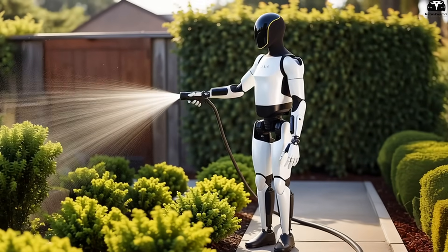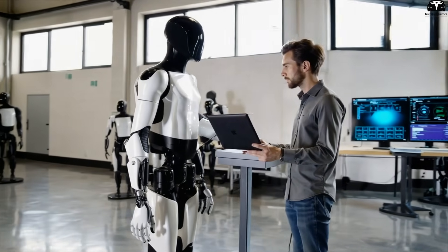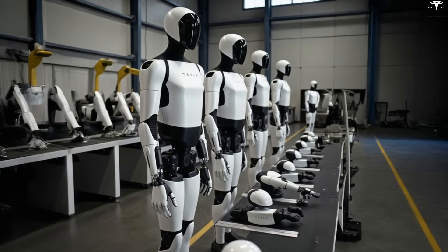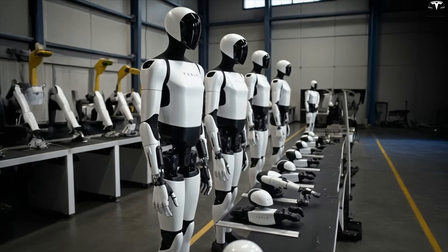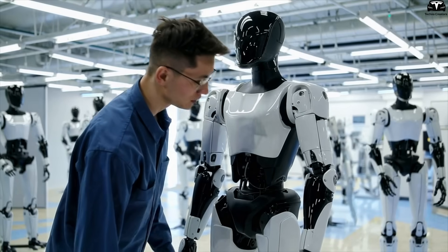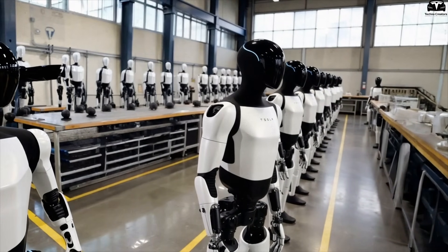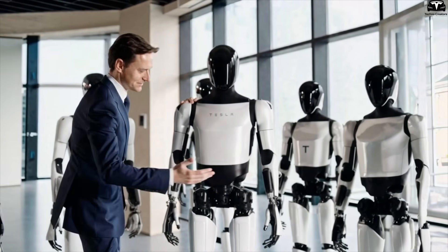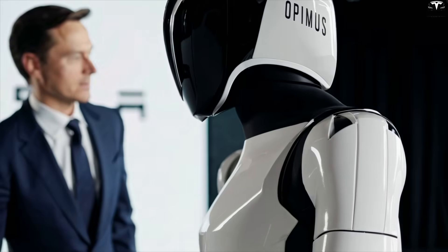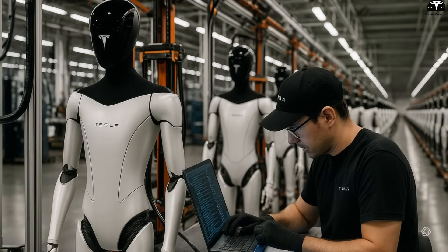This is what transforms the robot from a programmed machine into a responsive, lifelike assistant. The clearest benefit of this cloud-based learning system is near-zero training time: once a skill is mastered by one robot, the entire fleet gains access, slashing training hours, reducing errors, and significantly speeding up global deployment. When improvements are made — such as performing the same task faster or more delicately — Tesla simply pushes an over-the-air (OTA) software update. Every Optimus unit receives it in real-time without needing to return to the factory. Another major advantage is consistent quality: centralized skill-sharing eliminates performance discrepancies, so no matter where an Optimus is manufactured or deployed, it behaves the same — essential in industries and services where consistency and reliability are critical.